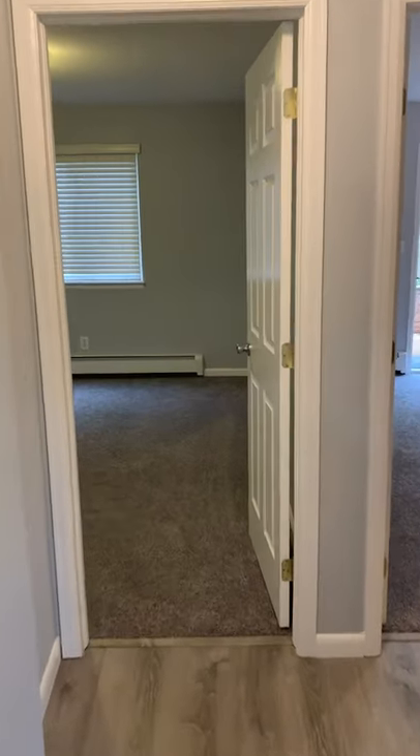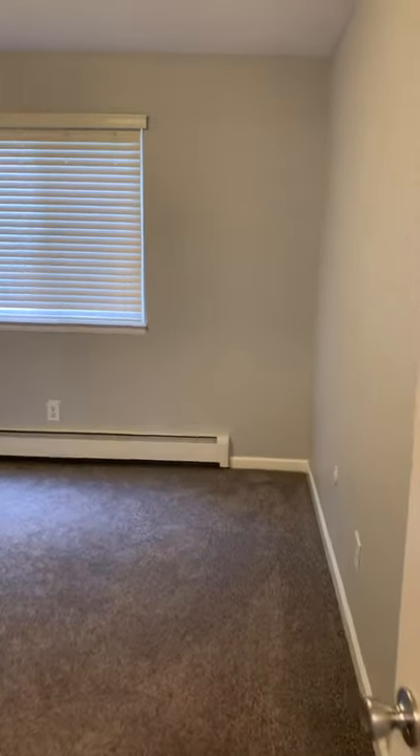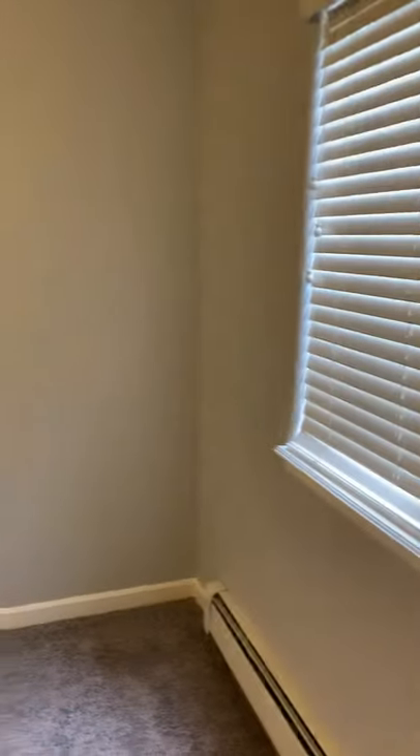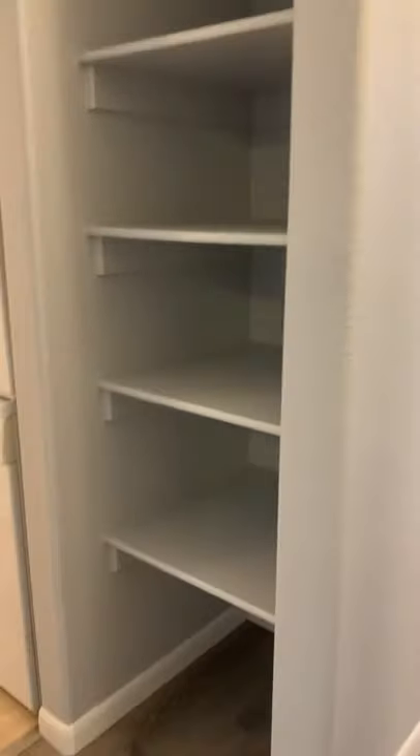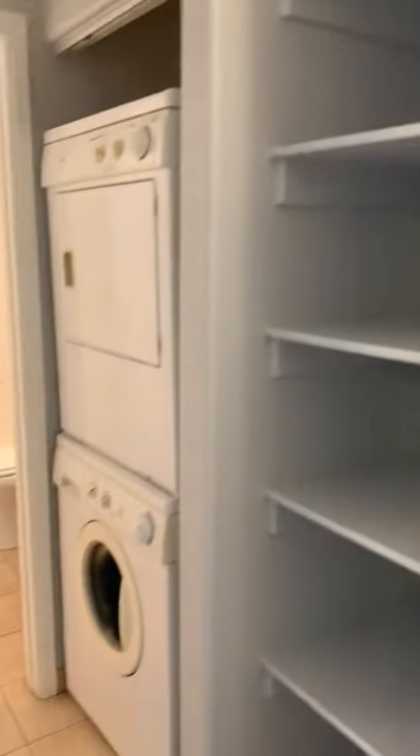Through the hallway here will be the second bedroom. Brand new carpet. Closet. And a little pantry slash linen closet.